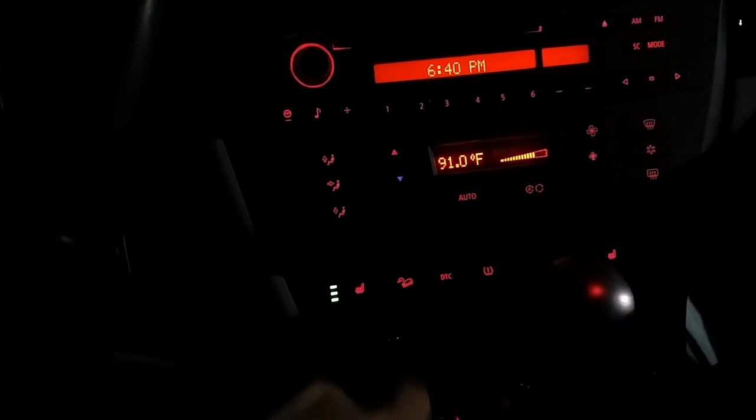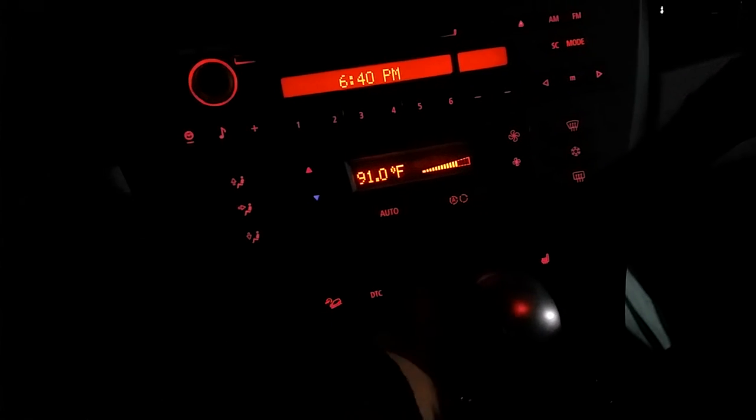Here you have your window controls, lots of controls on the steering wheel, and we also have heated seats. Your DTC button, the incline button here. You also have a CD player, some compartments, and a really nice moonroof here.